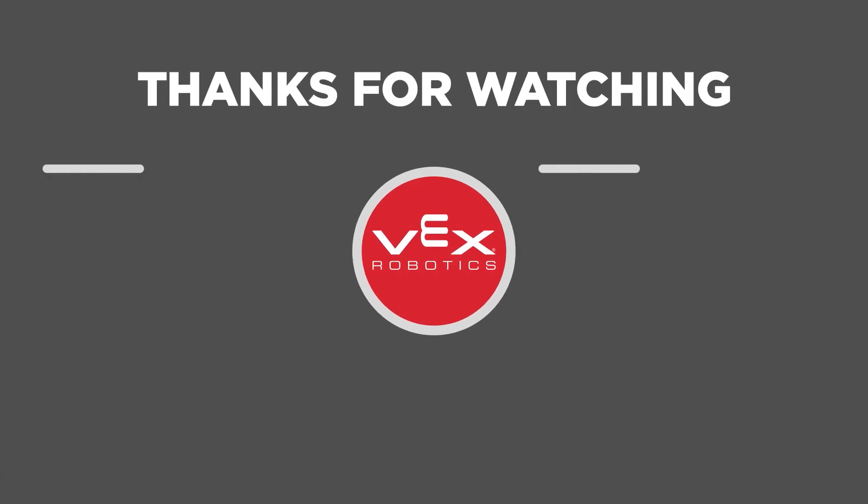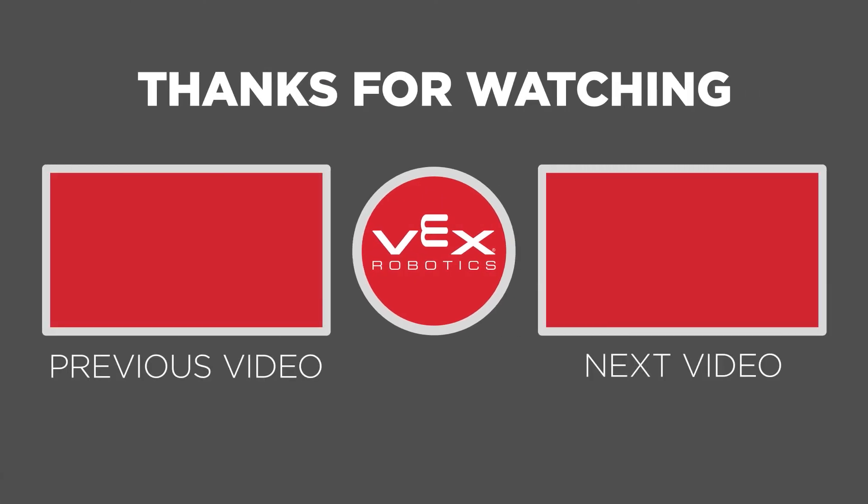That's all for Chapter 3, so thanks for watching and be sure to check out the other chapters in this referee training series on other specific refereeing topics.